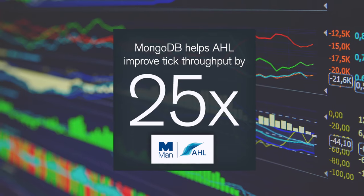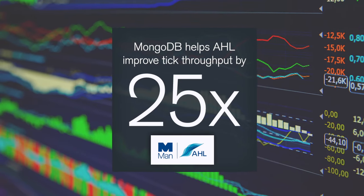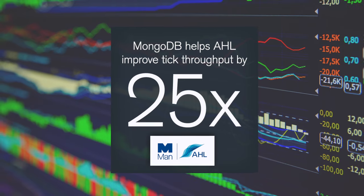Using MongoDB for tick storage and tick distribution is quite a new thing for us at HL. It's a system we've built using MongoDB that relatively recently replaced an expensive proprietary third-party system, and we're seeing throughput of around about 25 times greater ticks per second delivered to our cluster using MongoDB compared to the previous proprietary solution.